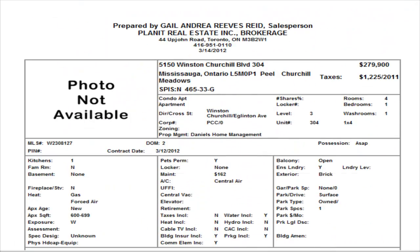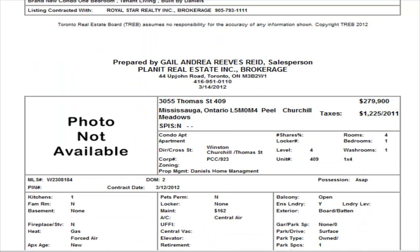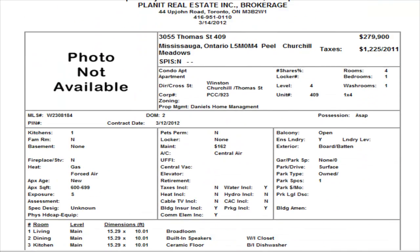Next we have another similar property in the same area, it's in a different building. $279,900, it's a one bedroom, maintenance is $162. No internal pictures right now. They're looking for a possession ASAP, meaning a quick possession on this one. Broadloom means carpet, so no upgrades in that one — no pictures, we'll have to wait for that one.